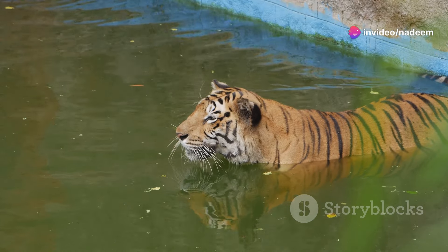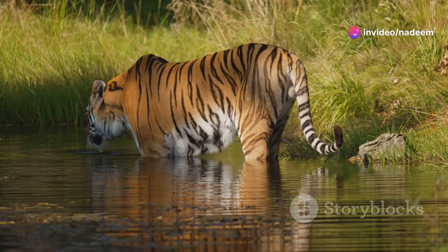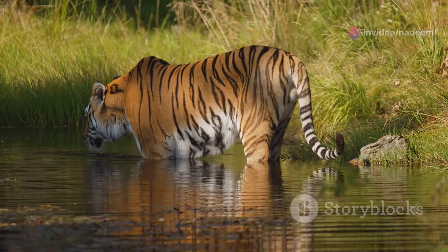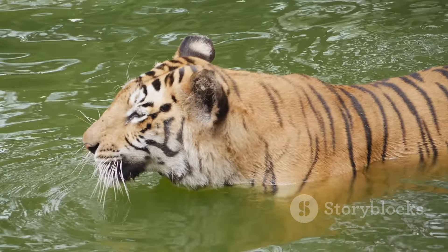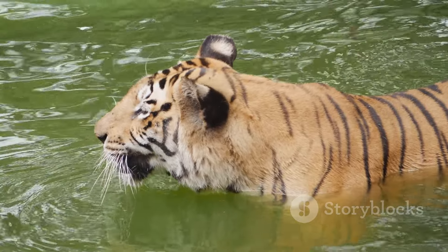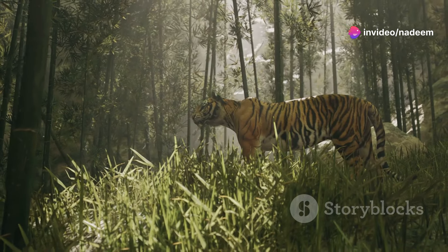Now let's move to the water. Tigers are unique among big cats because they love water. They often hunt near rivers or lakes. Here, they'll patiently wait for unsuspecting prey to come for a drink. Using their strong swimming skills, they can even ambush prey in the water, surprising them from below. It's a dramatic and unexpected twist in their hunting strategy.